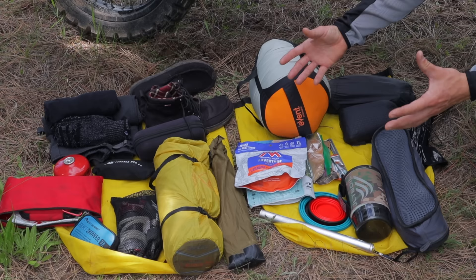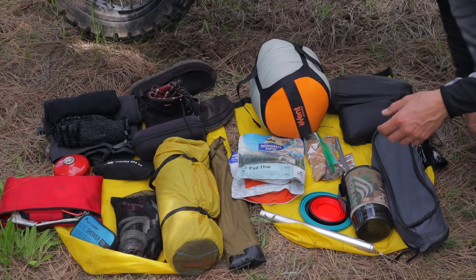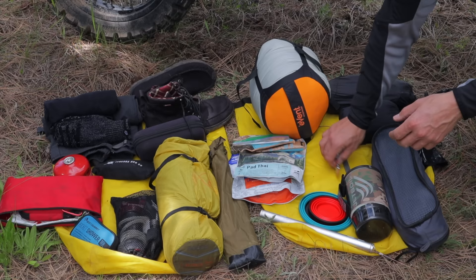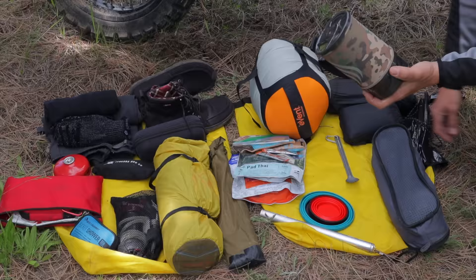For food, right now I've got two dehydrated meals: Mountain House lasagna and Backpacker's Pantry pad thai — really good, about 900 calories for the whole thing. I also have some breakfast stuff like oatmeal with brown sugar and cinnamon mix, and Starbucks instant coffees. If you've never had them, they're excellent — just boil water in your Jet Boil and you've got hot coffee.